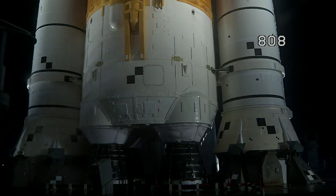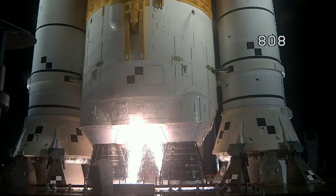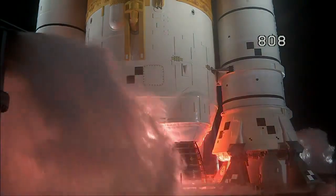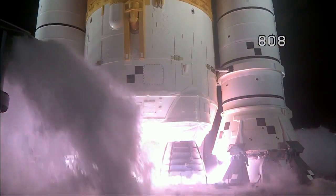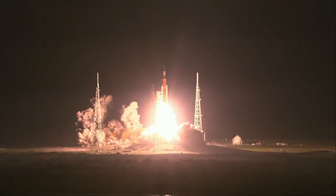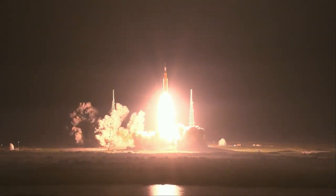Sound suppression water now flowing under the SLS, and here we go — hydrogen burn-off igniters initiate. 7, 6, 5, 4, stage engine start, 3, 2, 1, boosters ignition, and liftoff of Artemis 1. We rise together back to the moon and beyond.